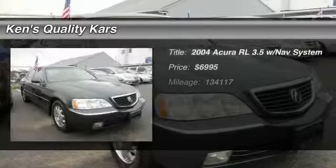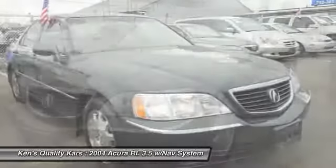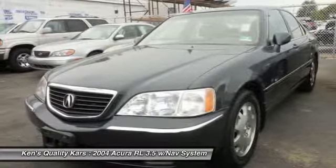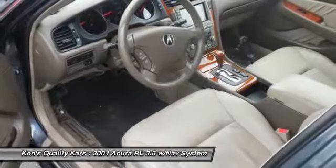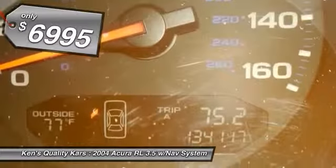The 2004 Acura RL. If you're looking for top-notch crash scores on a vehicle that has a wealth of standard features, the Acura RL fits the bill. This luxury vehicle is packed with technology, has a first-class interior, and handles superbly in all kinds of weather, and is priced below $10,000.